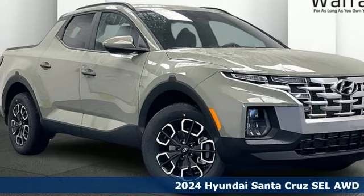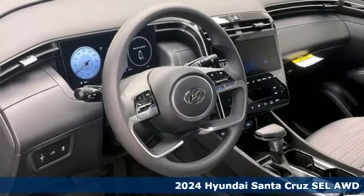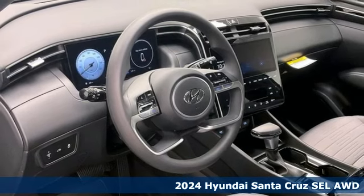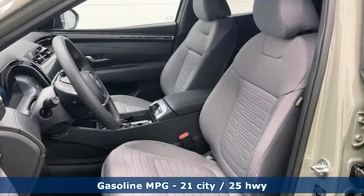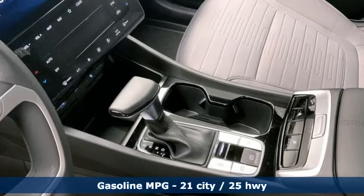Here's a new 2024 Hyundai Santa Cruz. With all the sporting adventures in your future, it's time to make the Santa Cruz part of your present. It comes with the features you need and better yet want.